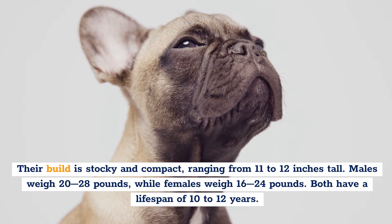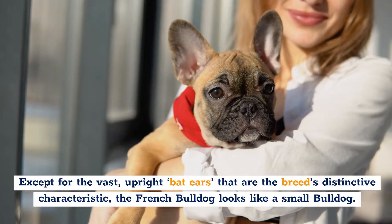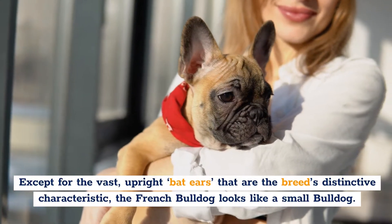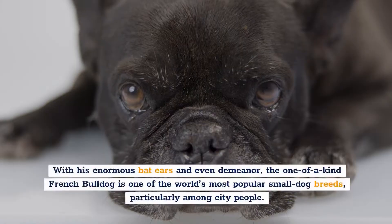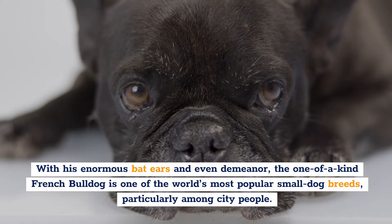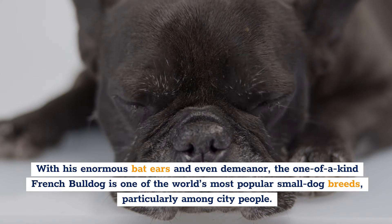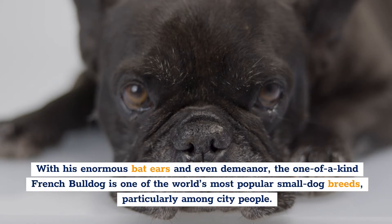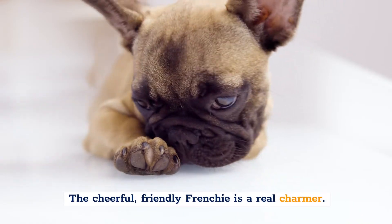Both have a lifespan of 10 to 12 years. Except for the vast, upright bat ears that are the breed's distinctive characteristic, the French Bulldog looks like a small bulldog. With his enormous bat ears and even demeanor, the one-of-a-kind French Bulldog is one of the world's most popular small dog breeds, particularly among city people. The cheerful, friendly Frenchie is a real charmer.